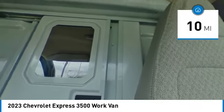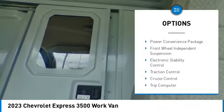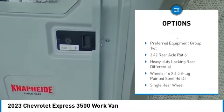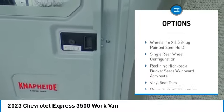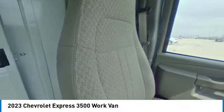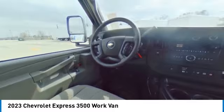Here are some of this vehicle's great options: remote keyless entry, four-wheel disc brakes, power convenience package, front-wheel independent suspension, electronic stability control, traction control, cruise control, trip computer, power windows, and power steering.